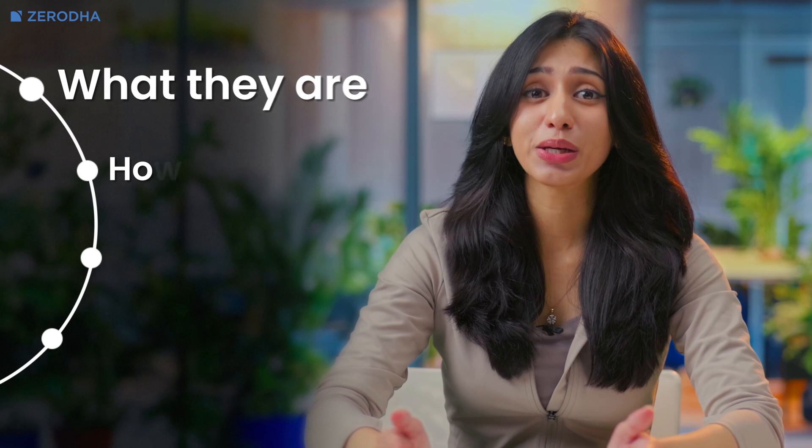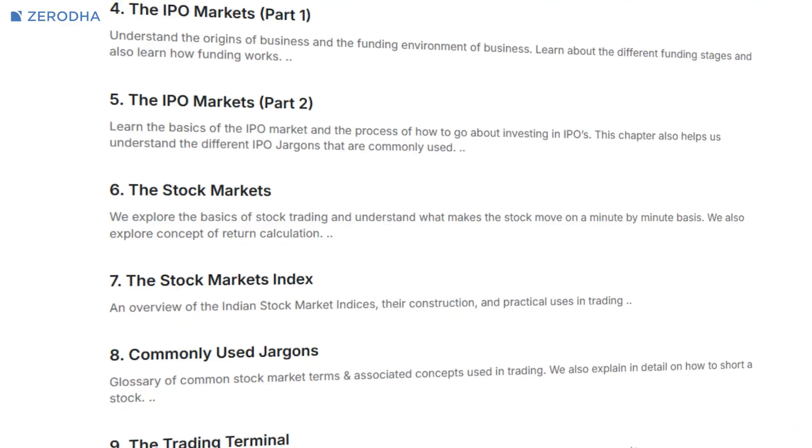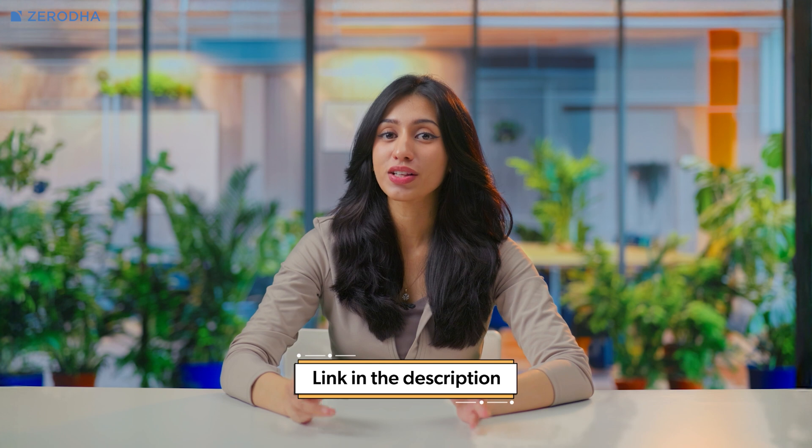And there you have it — everything you need to know about stock exchanges: what they are, how they work, the major exchanges in India, and the process of order placement. You're now equipped with the basics to jump into the exciting world of stock markets. Stock exchanges are just one of many components of the financial markets in India. To learn more, check out the Introduction to Stock Markets module on Varsity by Zerodha — the link is in the description. Remember that while investing in stocks can be rewarding, always do your research and understand the risks before making any decisions. You can easily open a trading and Demat account with Zerodha entirely online if your phone number is linked with Aadhaar — just click the link in the description and follow the simple on-screen instructions. Thanks for watching and see you next time.